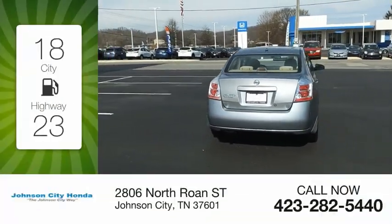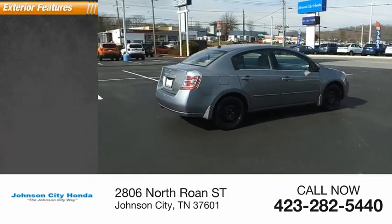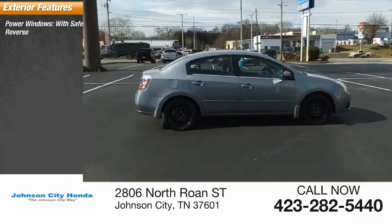Great fuel efficiency saves you money by requiring fewer trips to the gas station. Here are some of this vehicle's great options: power windows with safety reverse.